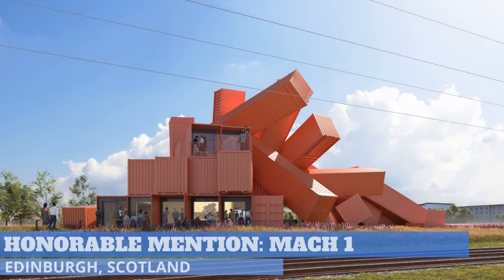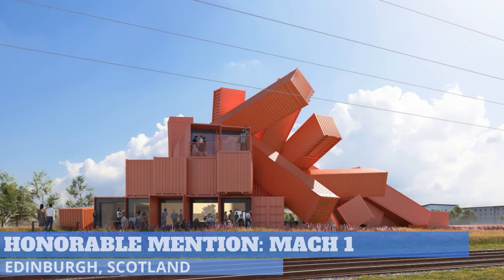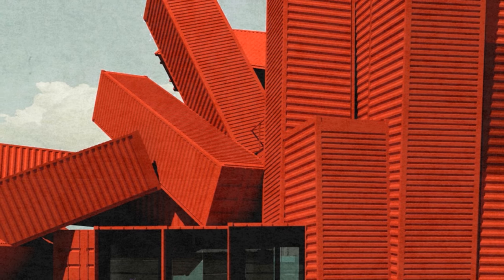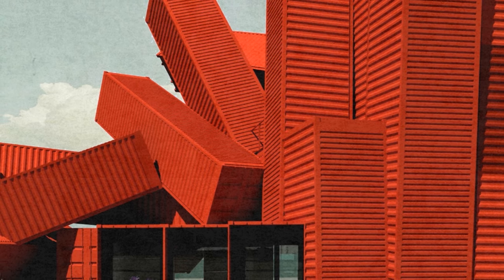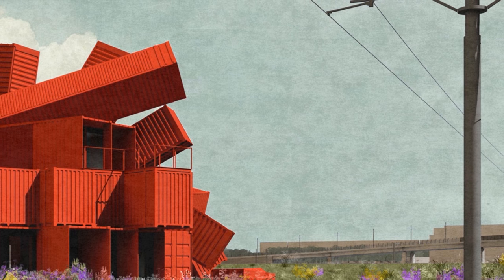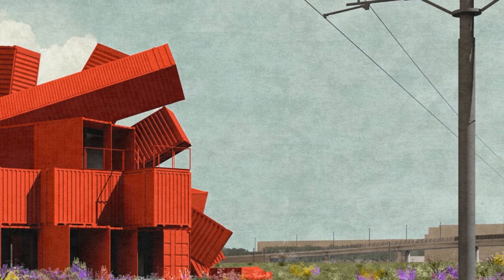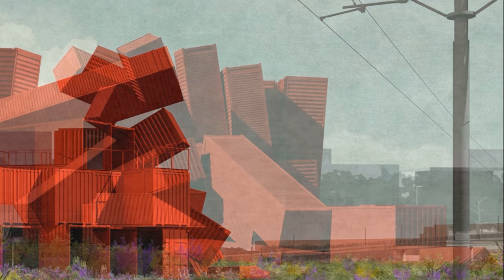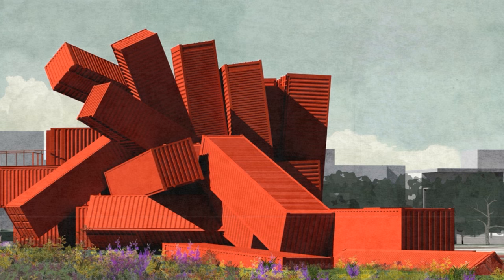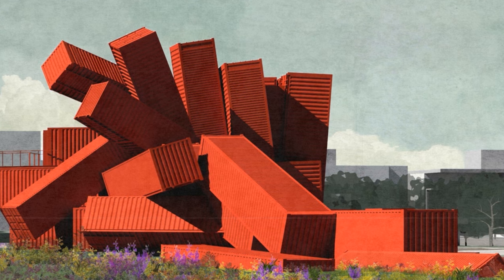UK artist and self-proclaimed accidental architect David Mock has unveiled a fantastic design for his first-ever building. Built out of over 30 shipping containers, the Mock 1 is a massive sculptural building slated as a new development just west of Edinburgh. The complex, which is in the planning stages, is slated for a large 43-acre lot just west of the Scottish capital.